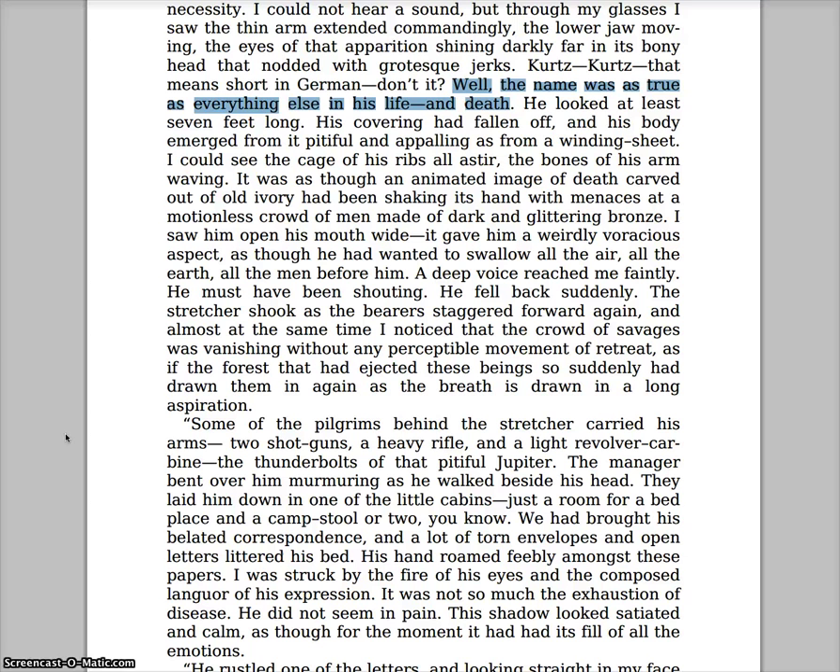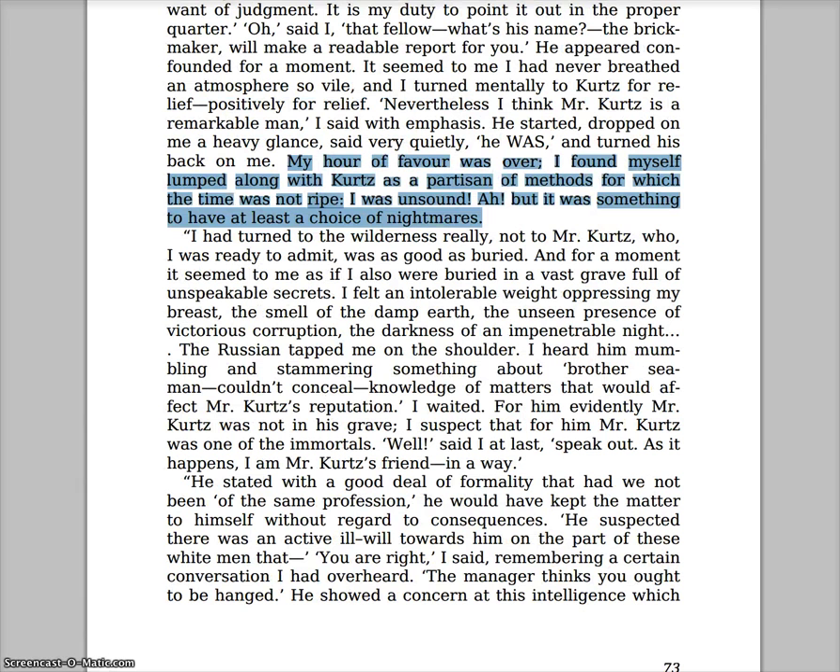This is a beautiful passage — this is the first time we see Kurtz. He's brought out of the jungle and he just looks sick, sunken. Every essence of life in him has been taken out — he's close to death. I think we can talk about why he looks like death personified and what happened to Kurtz to make him this way, and whether that's going to happen to Marlow.